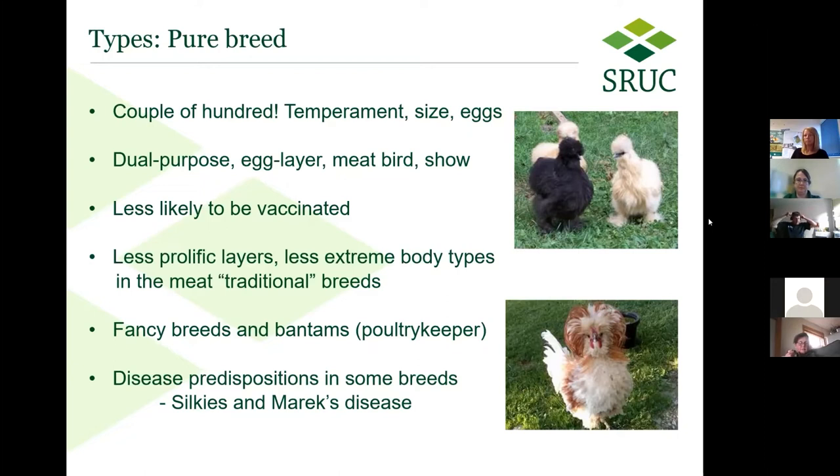Your meat or dual purpose pure breed birds are not going to be the massive, slightly overly chunky meat chickens you'd see in a supermarket. If you want to learn more about pure breed types, there's a website called poultrykeeper.com which has a list I find quite handy — not just the breeds themselves but roughly what type of layer they are. If they're really poor layers it'll tell you how many eggs to expect per year, and if they're actually reasonably good layers for a pure breed, it tells you that too.